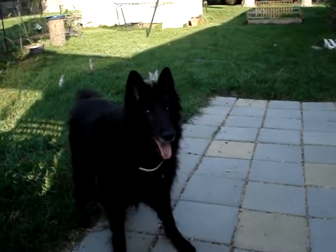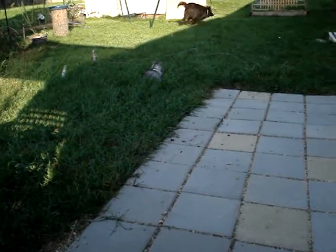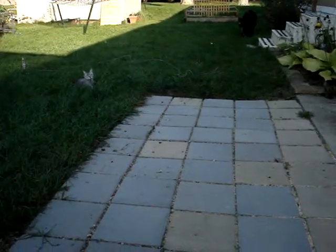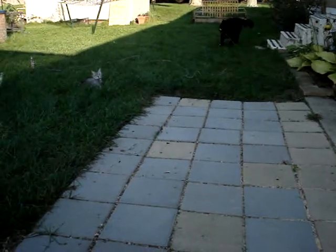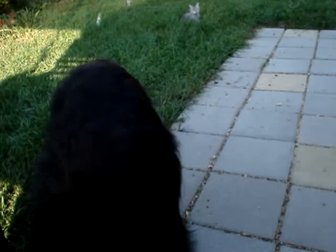Okay. There you go, go out. There you go, ready? Go get the kitty. Come on, Gypsy. Come here, give it to me right here. There you go. Thanks.